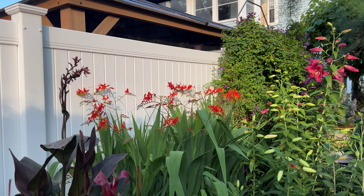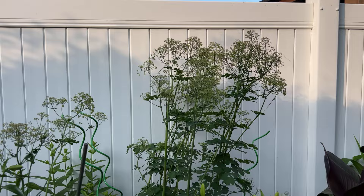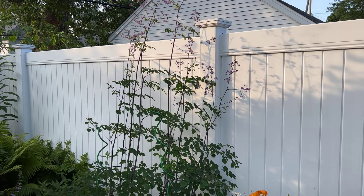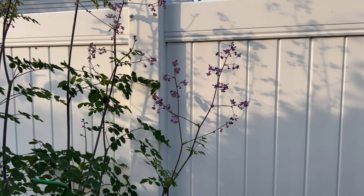We have some Lucifer flowers, more canna lily in containers, and also I believe this is the meadow rue, which has a very vertical, tall, slender silhouette. This is also a meadow rue — a bigger, taller variety. It has those very delicate and dainty little flowers.